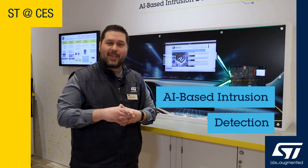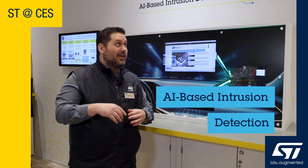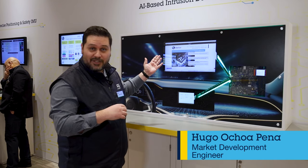Hi, welcome to CES. My name is Hugo and today I would like to show you some of our AI-based instruction detection demo.